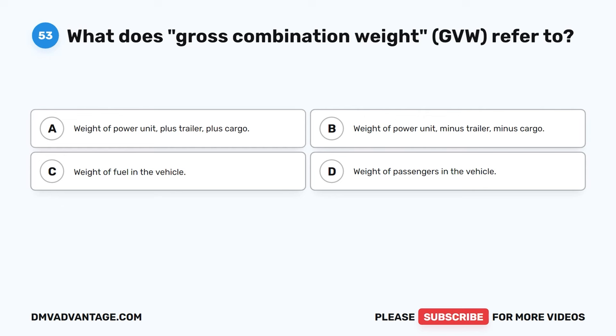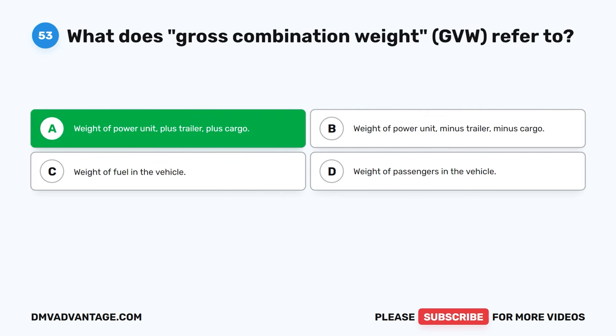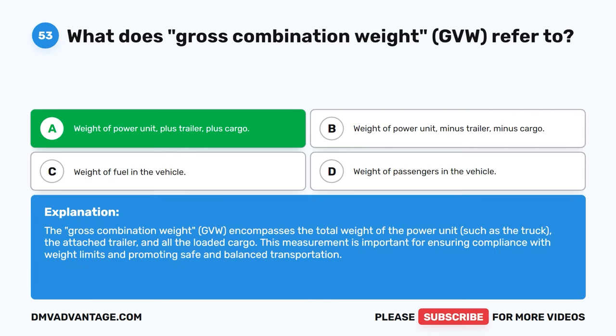Question 53. What does gross combination weight (GCW) refer to? A. Weight of power unit, plus trailer, plus cargo. B. Weight of power unit, minus trailer, minus cargo. C. Weight of fuel in the vehicle. D. Weight of passengers in the vehicle. The correct answer is A. The gross combination weight (GCW) encompasses the total weight of the power unit such as the truck, the attached trailer, and all the loaded cargo. This measurement is important for ensuring compliance with weight limits and promoting safe and balanced transportation.